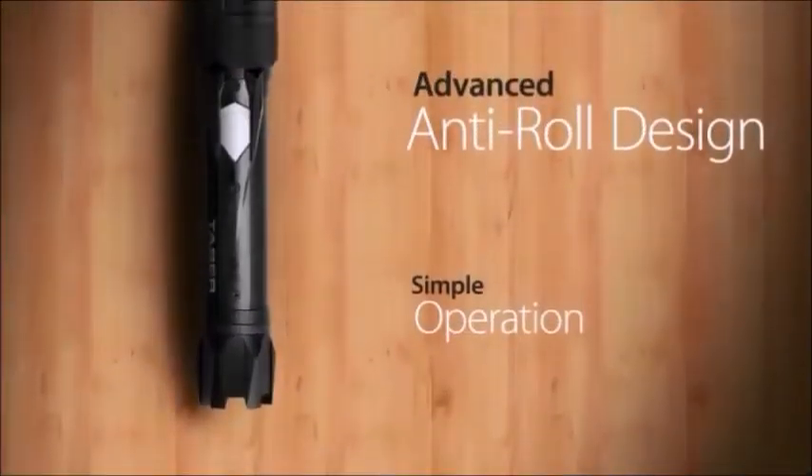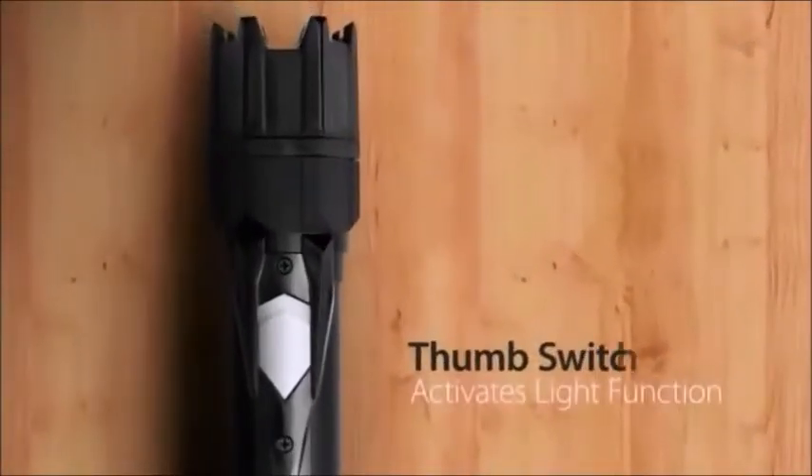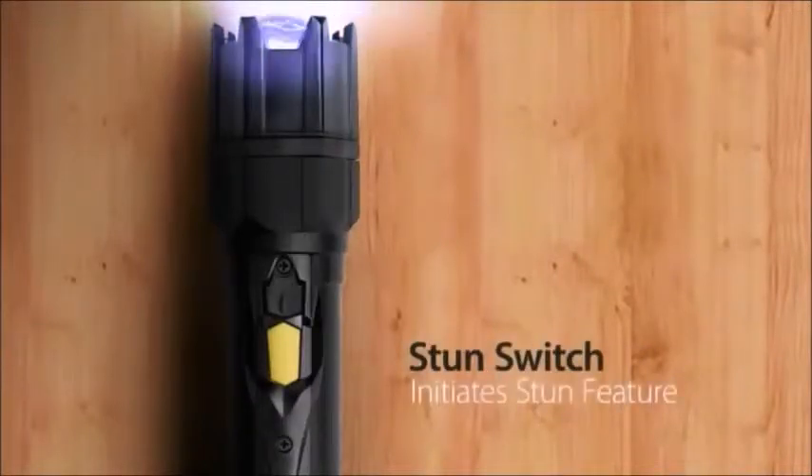The Strike Light is simple to use with an advanced anti-roll design that allows for one-handed operation. The smooth-action thumb switch located on top of the Strike Light enables use of the flashlight, while a quick-press button located on the underside initiates the high-voltage stun in the event of a dangerous situation.